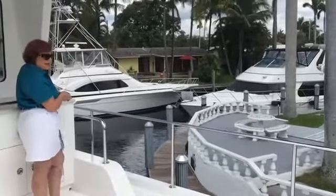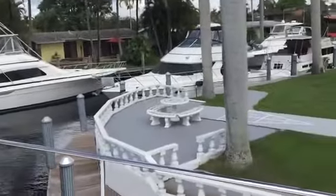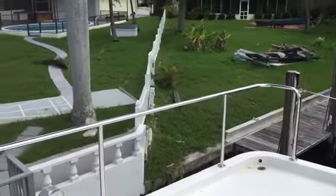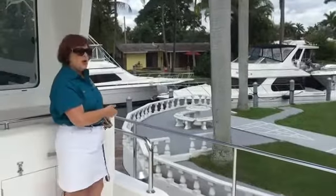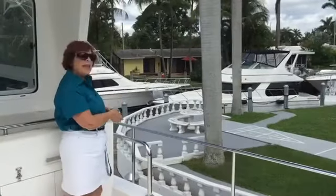And here we are, we're arriving at our dock. Now the current is trying to push us into the dock, so I'm just easing off until the lineman gets down to handle the line. No need to throw a line — I can get right up to the dock and he can just handle it.